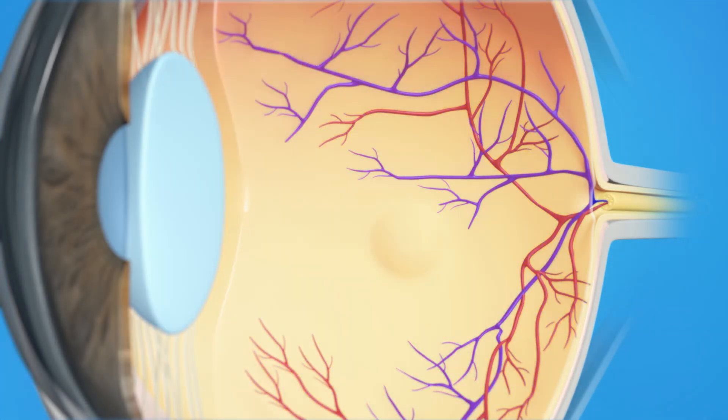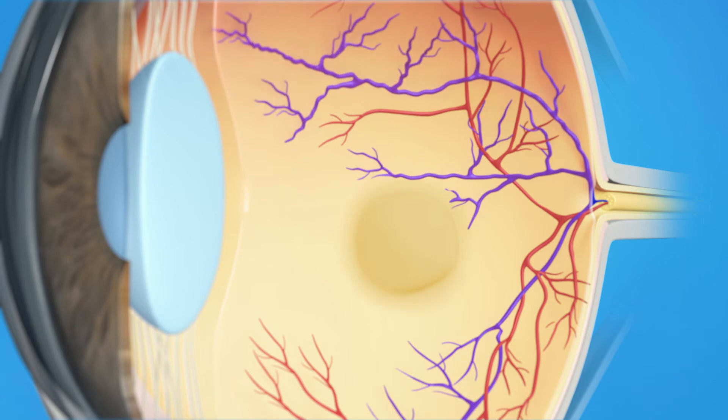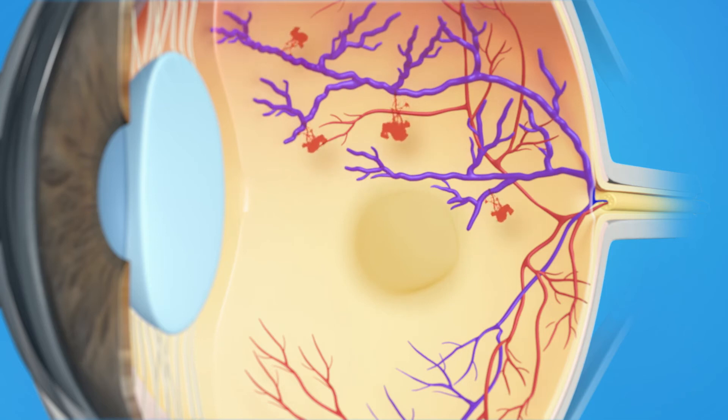With Branch Retinal Vein Occlusion, the small veins in your retina are blocked. This blockage could be caused by a blood clot, narrowed blood vessels, or pressure from a thickened artery crossing over the vein. This blockage leads to blood and fluid leaking on the retina and swelling of the macula.